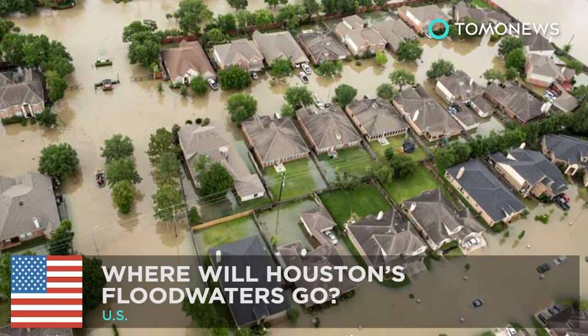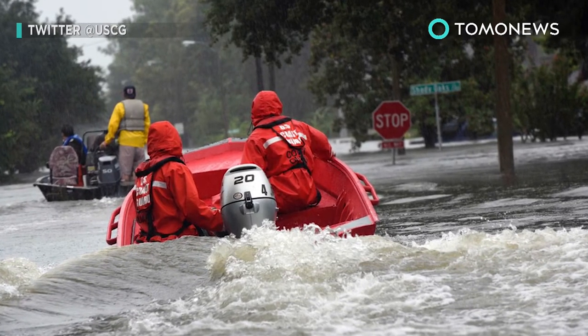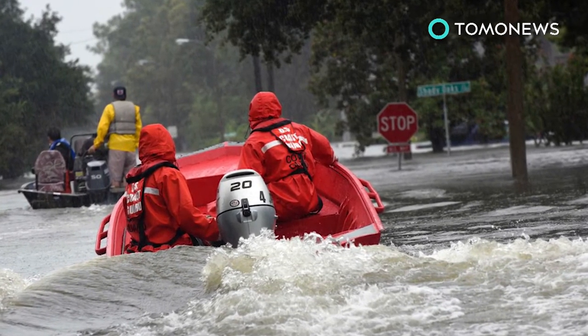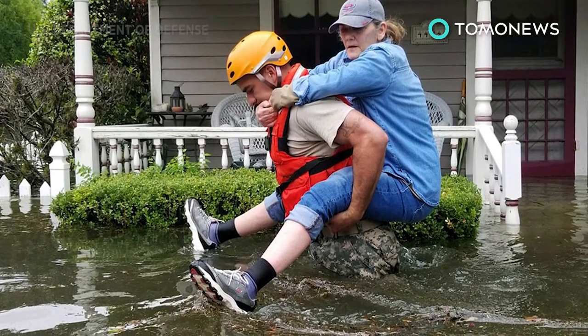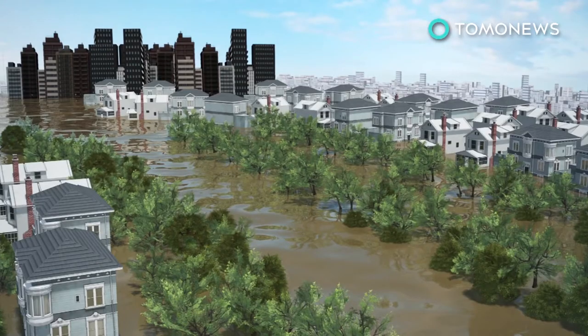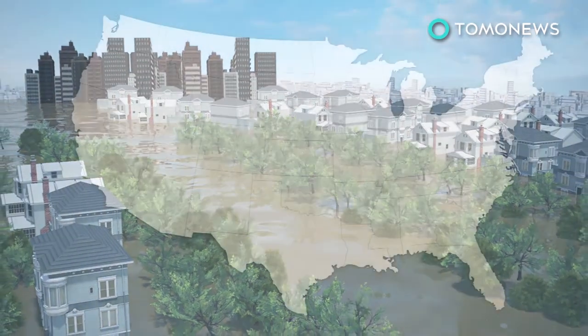Where will all that water go? Hurricane Harvey has released 14 to 15 trillion gallons of water on top of Houston since last Friday. And although the storm has left the city, the catastrophic flooding continues. Despite being flat and prone to flooding, Houston lacks a high-tech drainage system and relies on slow-moving creeks or streams called bayous to empty its floodwaters.